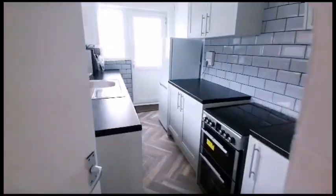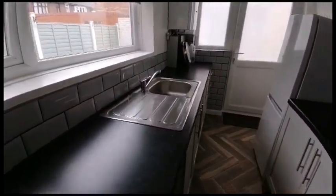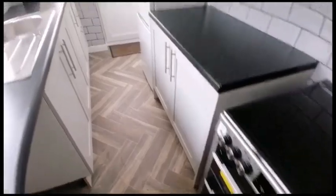There's understair storage and a galley kitchen with a stainless steel sink, fridge freezer, and brand new oven with hob.